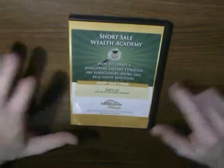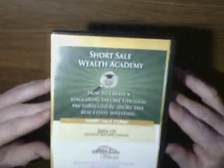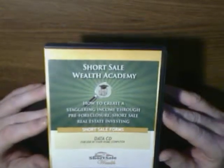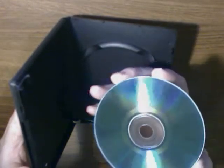Last but not least, we have the Short Sale Wealth Academy data CDs, which contain all the forms you need to work the short sale. Here's the DVD in pristine condition, although you probably can't tell with the glare off the camera.